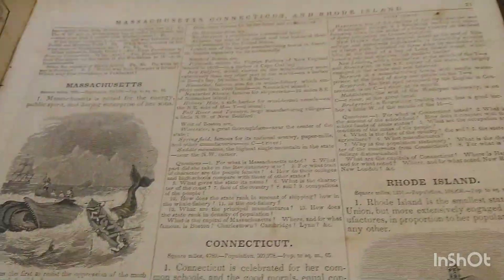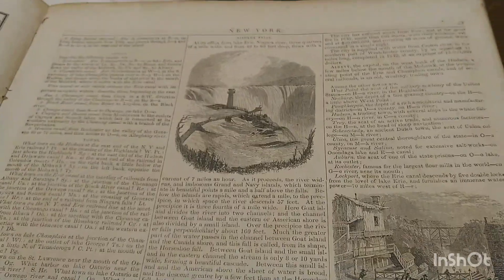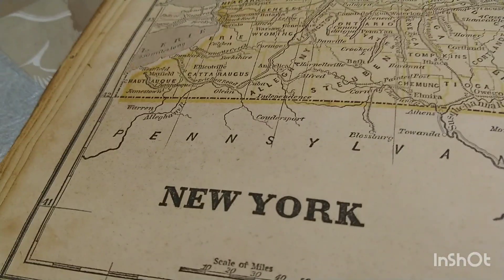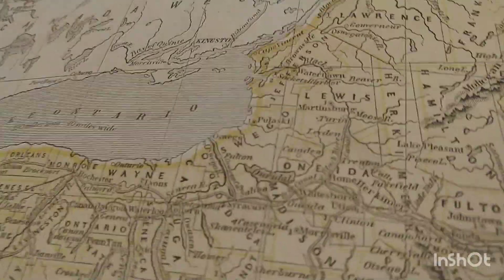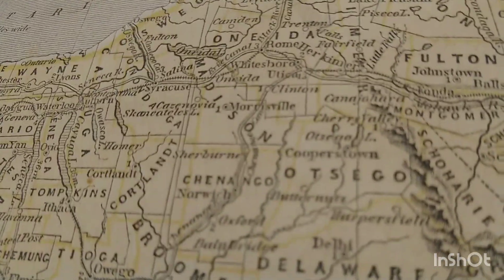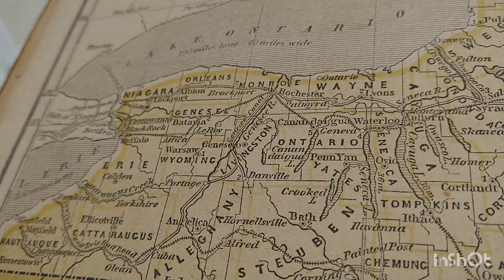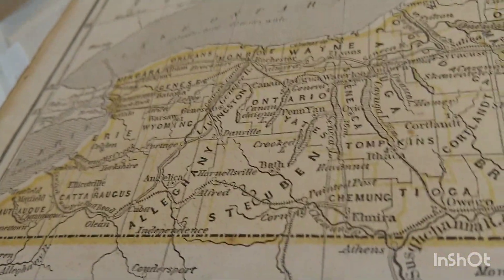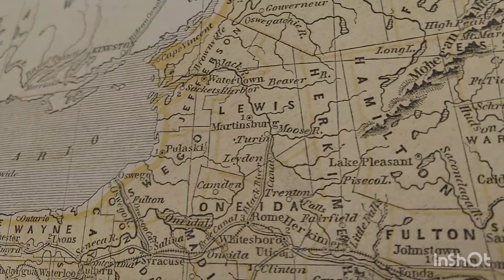I don't know so much about maps — I didn't really do well in history. I was better in math, art, and gym. Oh wow, New York! That's interesting — I was born and raised in New York City. I can't even read some of these words, but all of this is totally different now. Trying to see if I could find Manhattan, but maybe Manhattan wasn't there at that time.